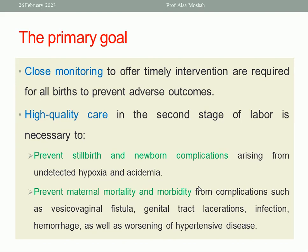Timely intervention is very important. You may at any time need an instrumental delivery like vacuum, or you may even need an emergency caesarean section. So close monitoring is very important.